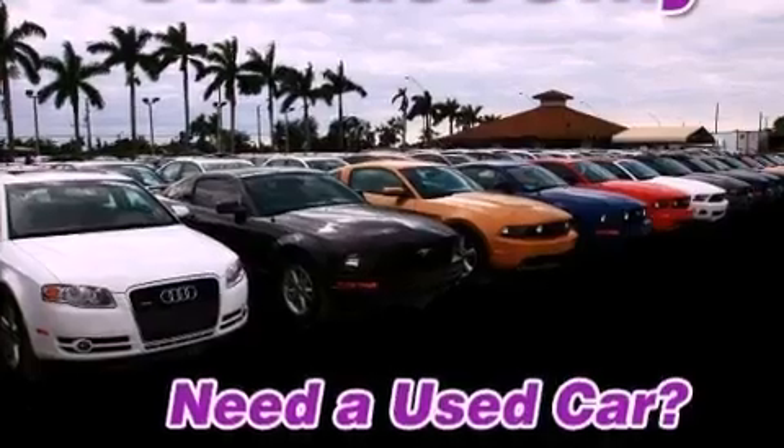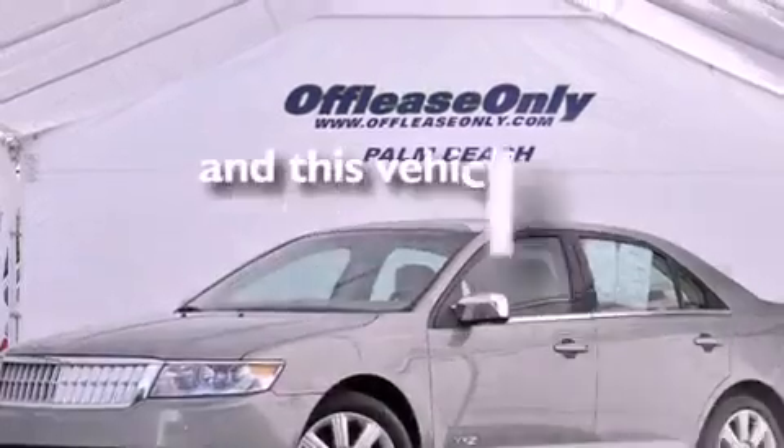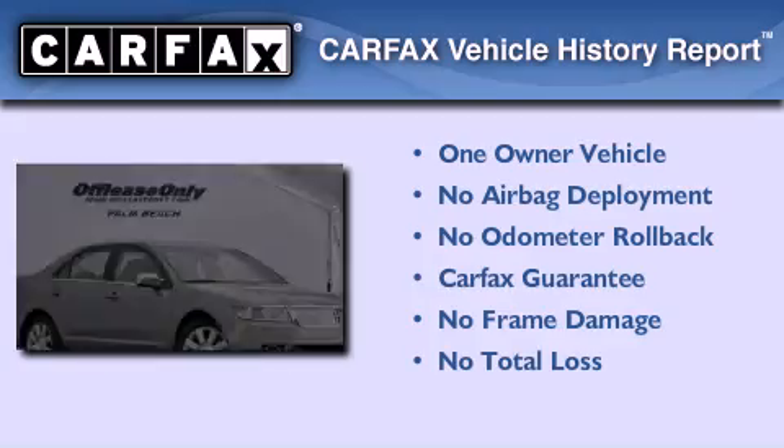The SecuraLock anti-theft system, an anti-lock braking system, solar-tinted glass — and this vehicle has less than 23,000 miles. This Lincoln has had only one owner and it qualifies for the Carfax buyback guarantee.